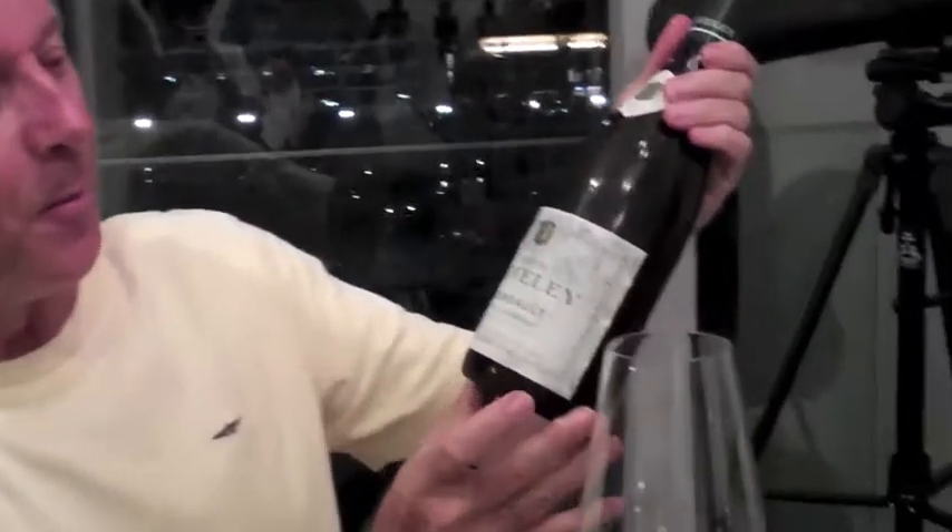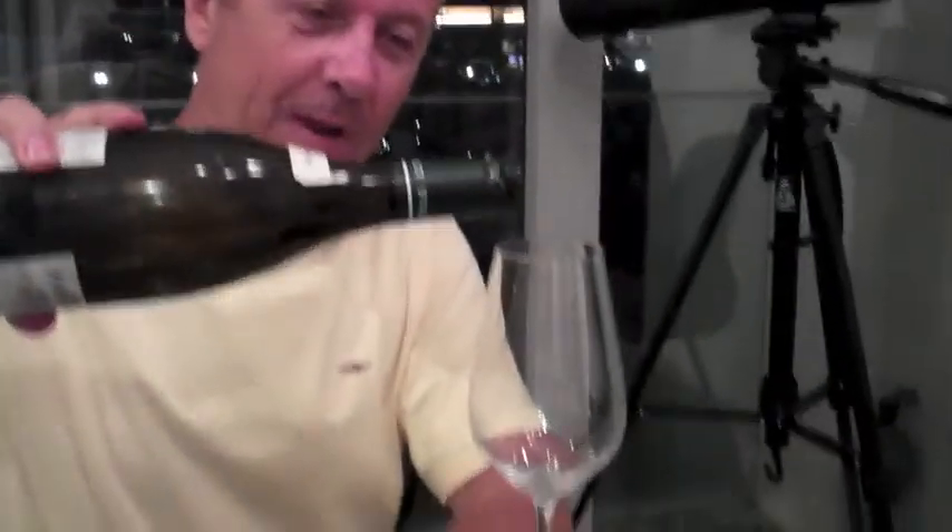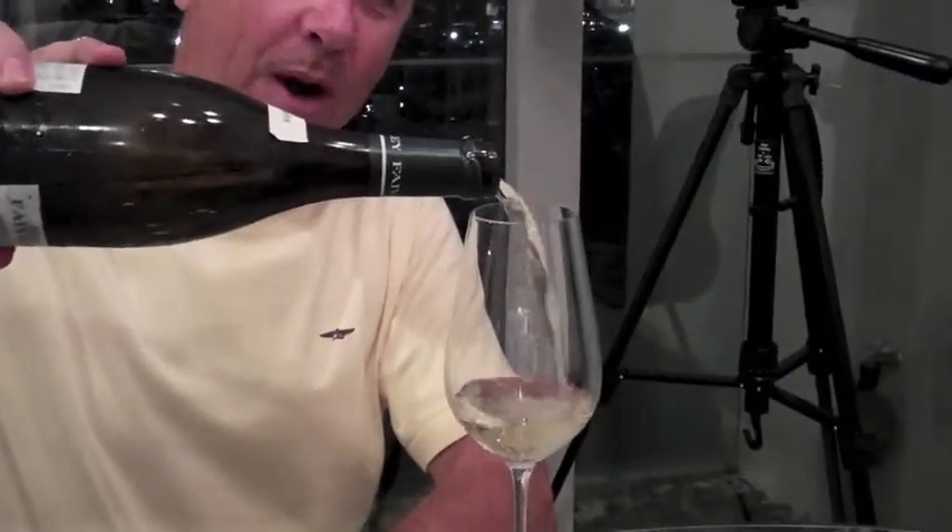Good evening. I'm very proud today for you to try with me together this incredible Meursault wine. The Meursault is the premier cru, which is the top of the line. This wine is a white Burgundy, one of the top Burgundies in the world. It's French — it has to be on top.